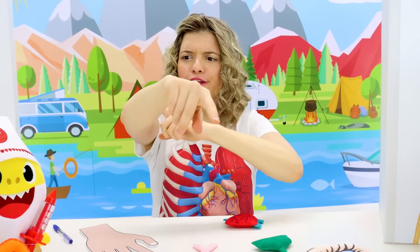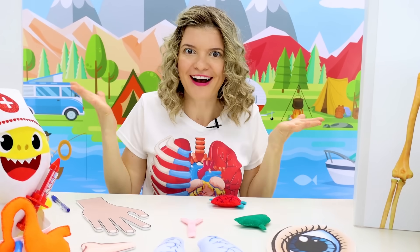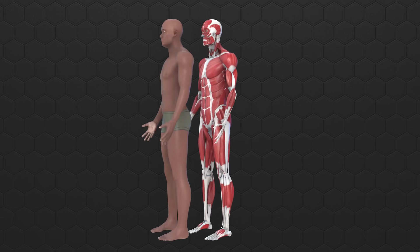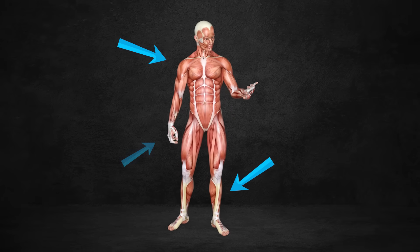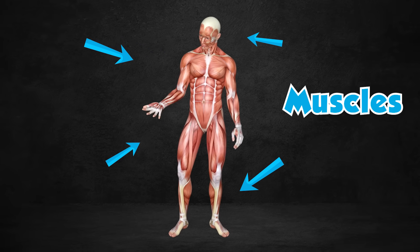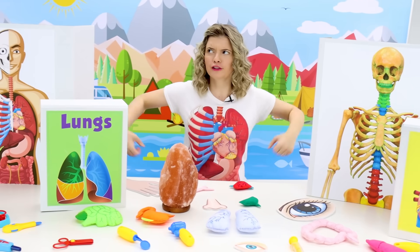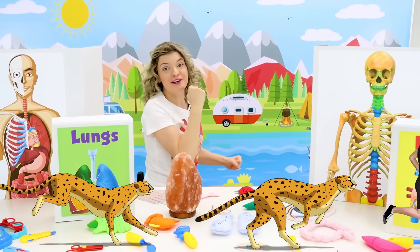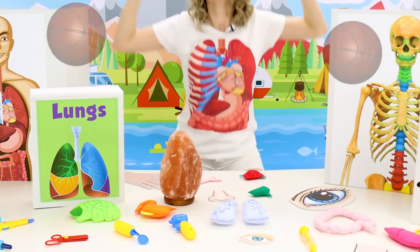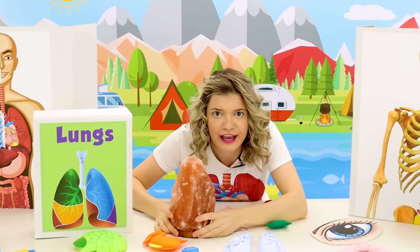But what is under our skin? We can feel there's stuff there! Let's have a look! Here's a person with skin, and without skin, we'd look like this! All this reddish stuff you see are the muscles in our body! Our muscles make us strong! They let us run very quickly, jump very high, and even lift really heavy items!